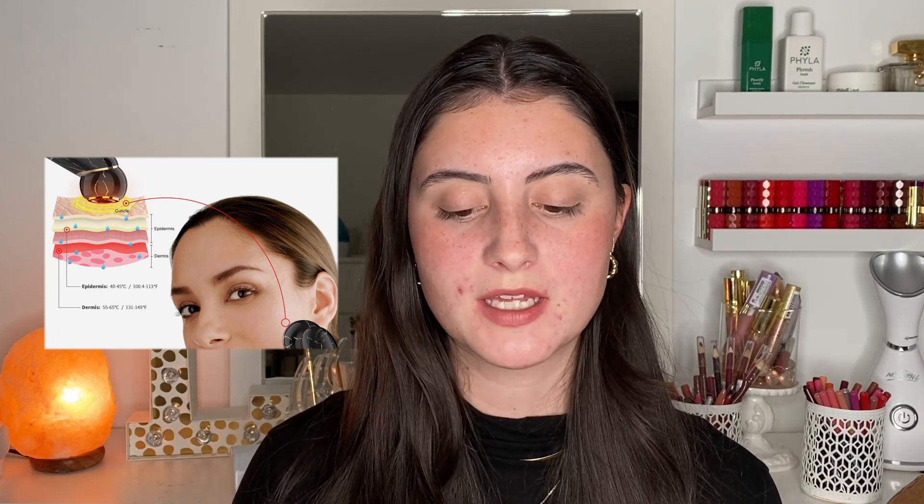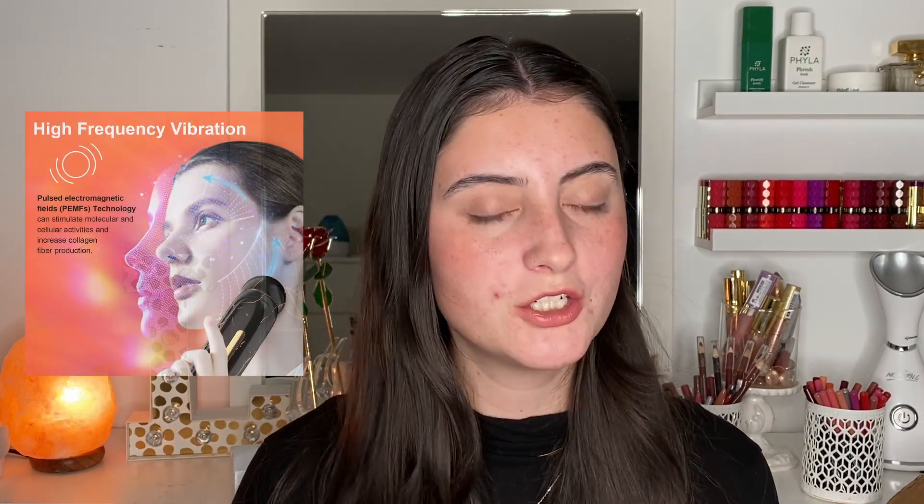The reason it's so important that we're targeting the dermis is because that is where our collagen and elastin live. Collagen and elastin are two things that are very crucial in the anti-aging process of the skin. As we age, our collagen and elastin get deteriorated. Using skincare or different treatments to try to reverse that process is usually what anti-aging products aim to do. Since aging happens in the dermis, targeting that area is really going to help.